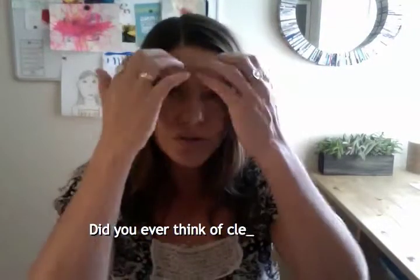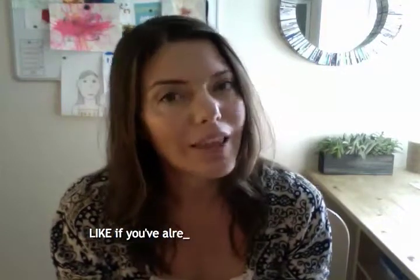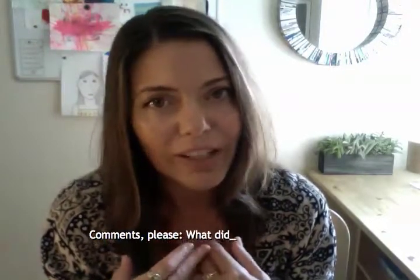I also tend to avoid anything that has the word 'fragrance' in it, because synthetic fragrances typically include phthalates, which are hormone disruptors. Once I stopped using those fragrances in my home, I stopped associating that fake pine smell or that super lemon smell with 'clean.' Now my house smells clean when it smells like vinegar — just like my grandmother cleaned with vinegar and her house was sparkling.